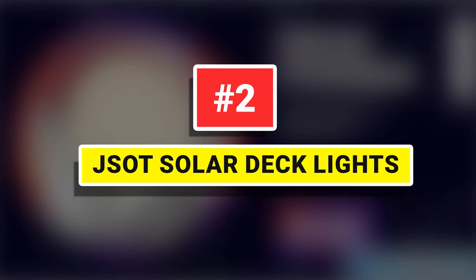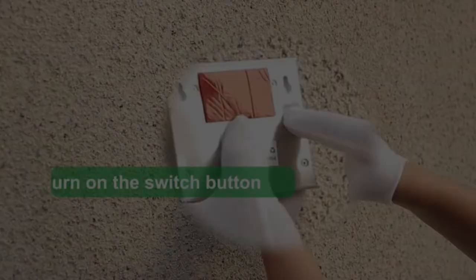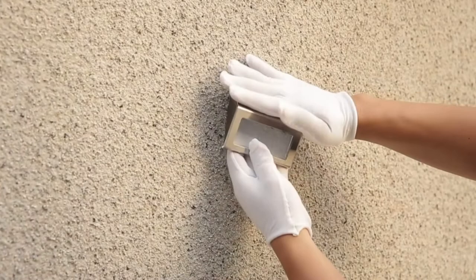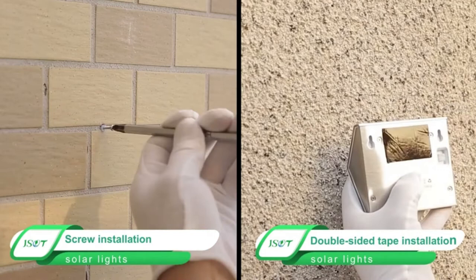Number 2: J-SOT Solar Deck Lights. Waterproof, heat-resistant, frost-resistant, and anti-rust — very suitable for outdoor use. Simple appearance and easy installation with not-so-simple configuration and functions. You just need to use double-sided tape or punch two holes. Only 5 minutes needed with no complicated installation procedures.